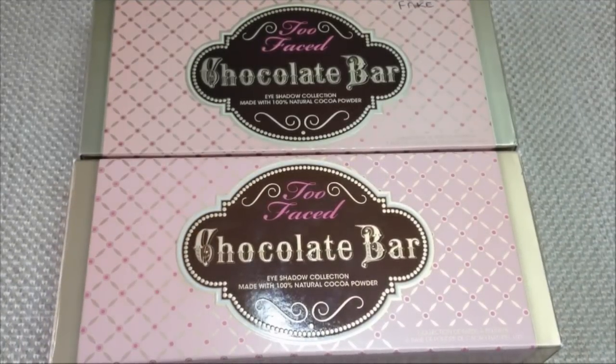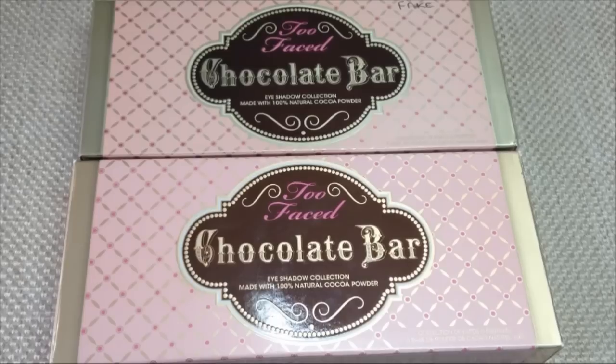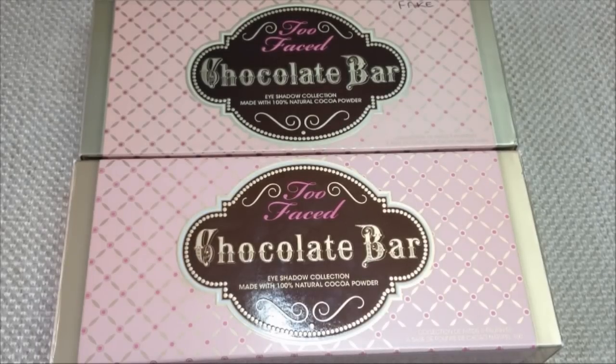Hi everyone, welcome back to my channel. Today's video is another one in my real versus fake makeup palette series, and today is the Too Faced Chocolate Bar palette.